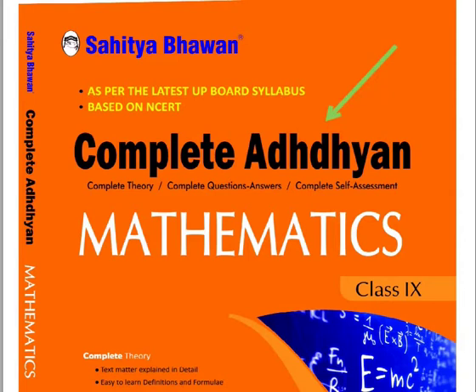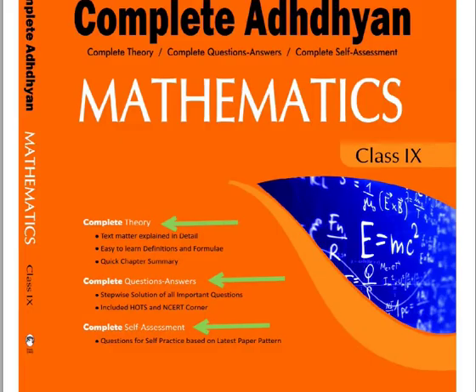Now, the question is why should we choose Complete Adhyan? Because it covers complete theory, complete questions and answers, and complete self-assessment.